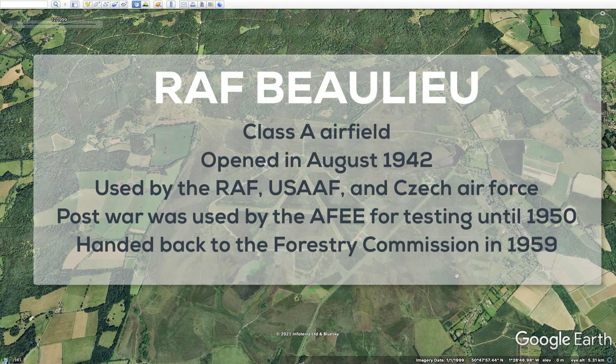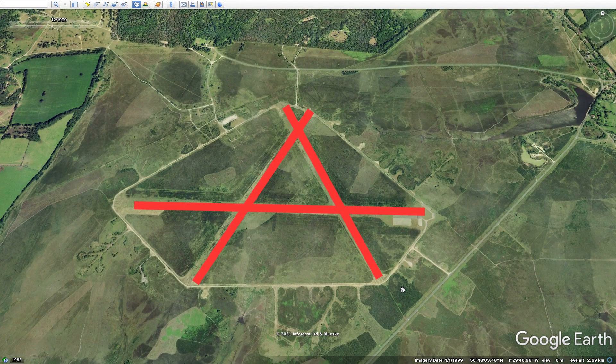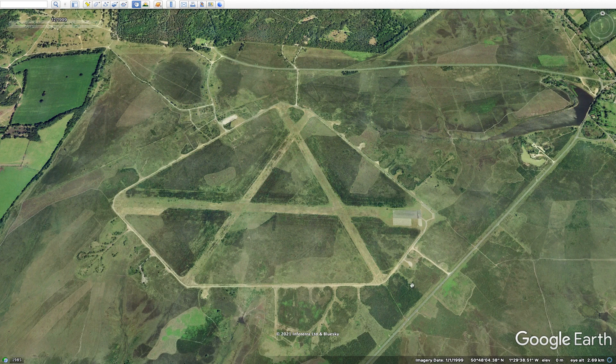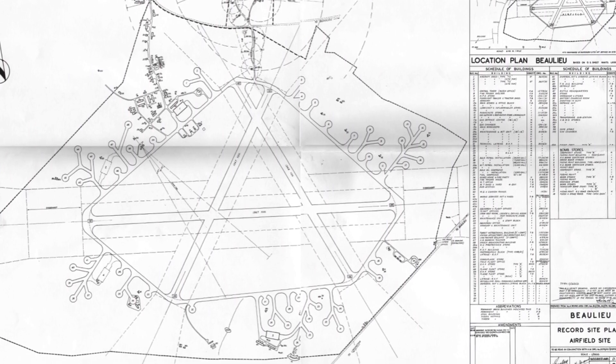RF Beaulieu is an A-class airfield. It was opened in late 1942 and then closed as a military wartime operation in 1945 when the war ended, remaining open until late 1959. You can see the letter A shape formed by the three runways. The reason these A-class airfields had three runways was to account for wind direction — if the wind was blowing a particular way they could land on one aspect, and if blowing another way they could use a different runway. All these A-class airfields tended to follow templates with similar type buildings.